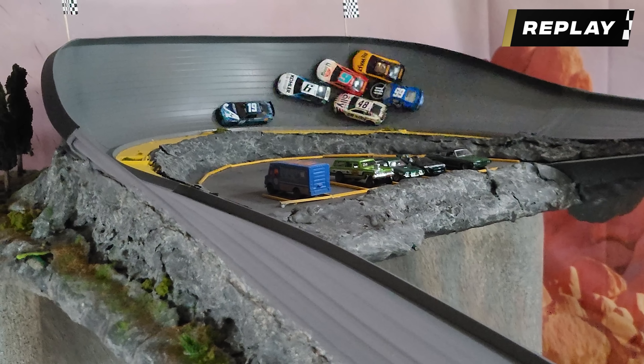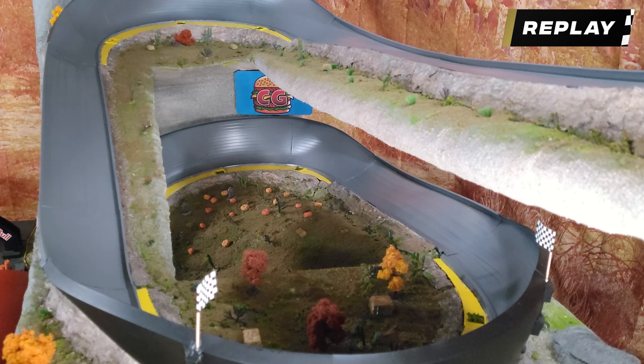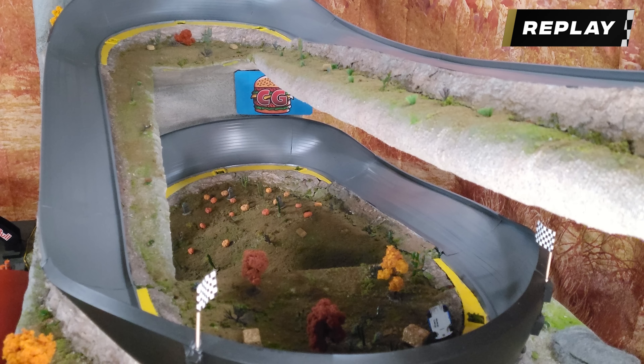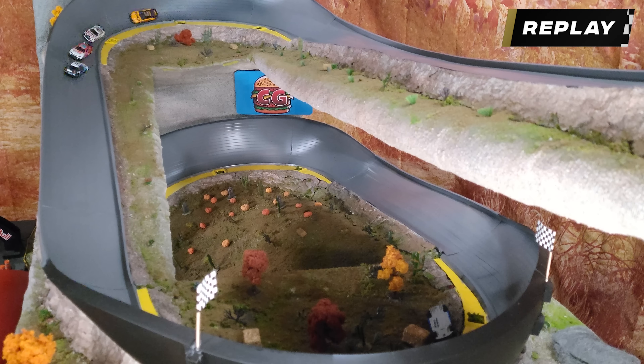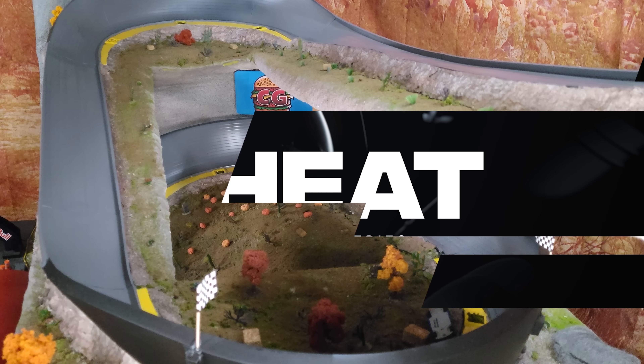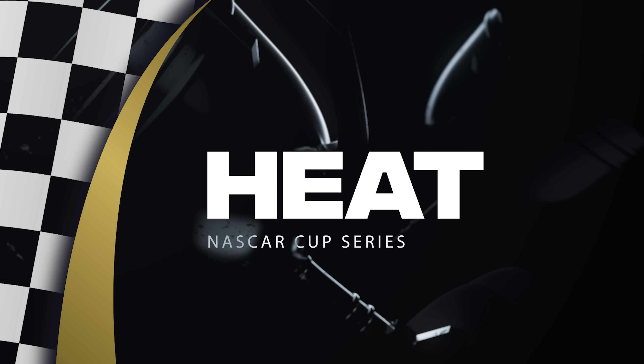Looking at the whole shot, Truex has a big lead, but behind him Daniel Suarez gets punted off the track and falls all the way down through the double turns, taking out a haybale. So it's going to be Bowman, Christopher Bell, and Daniel Suarez going to the last chance qualifier. We're ready for heat number two.